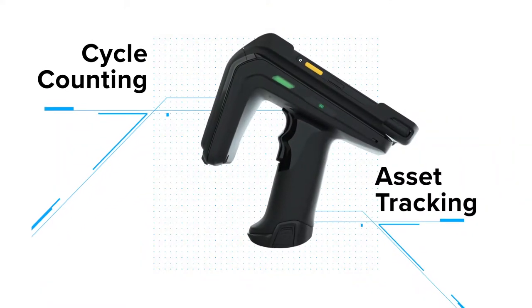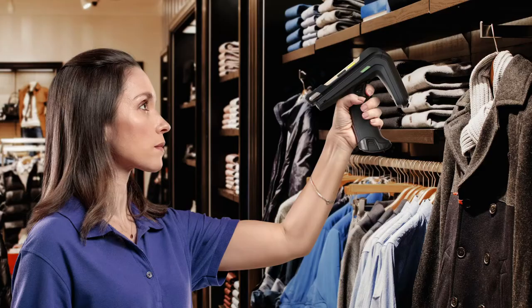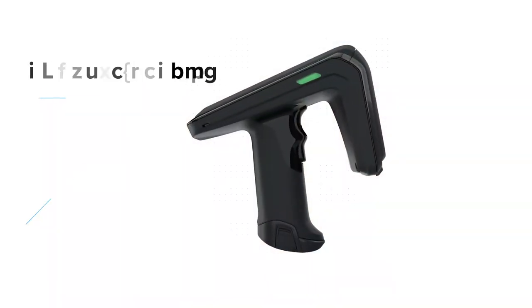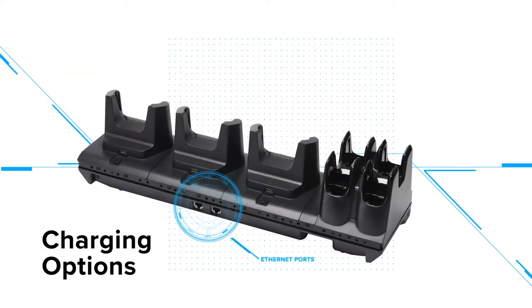The RFD-40 is built for asset tracking in retail, hospitality, and healthcare, and is designed to easily adapt to new devices. Connect with ease to Econnex-enabled mobile computers, with quick-change tool-free adapters, flexible future-proof and connected charging options.